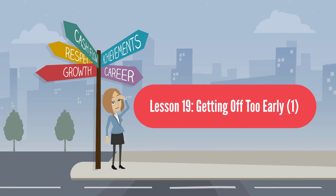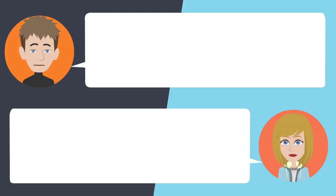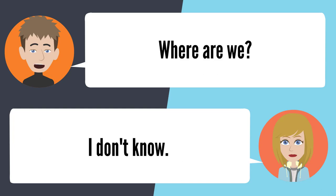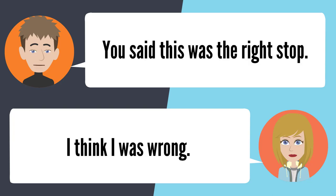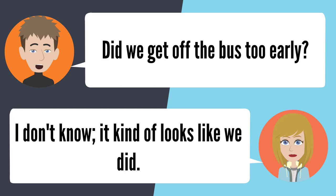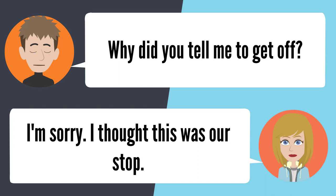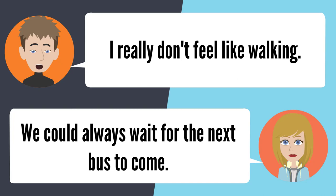Lesson 19: Getting off too early 1. — Are we supposed to get off right here? I think so. Hurry up and get off. Where are we? I don't know. You said this was the right stop. I think I was wrong. Did we get off the bus too early? I don't know — it kind of looks like we did. Why did you tell me to get off? I'm sorry, I thought this was our stop. I really don't feel like walking. We could always wait for the next bus to come.